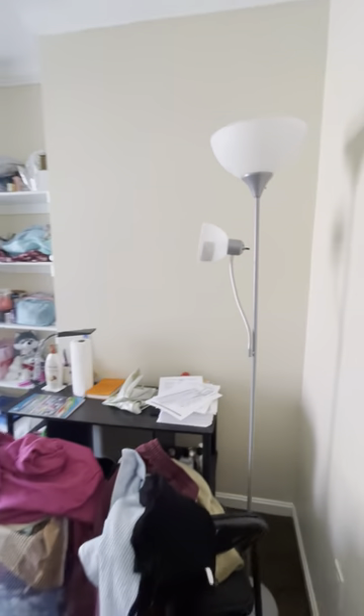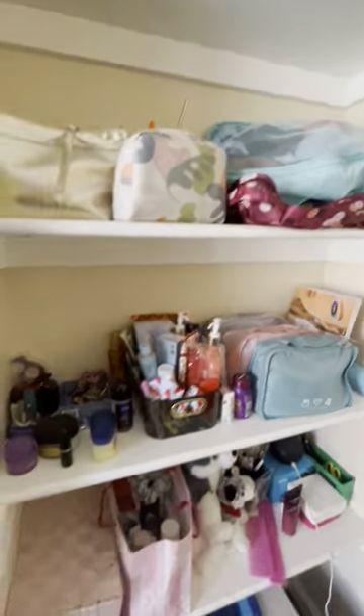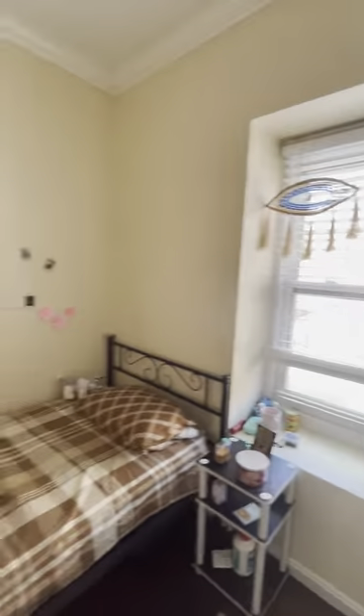Bedroom number two here. Nice storage space, built-in shelves as well as a closet in this bedroom, and great sunlight.